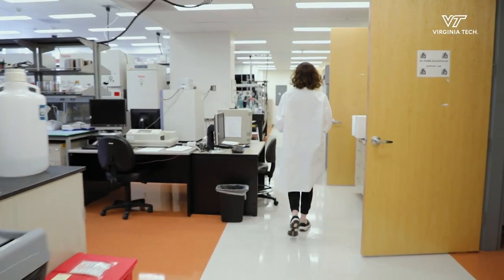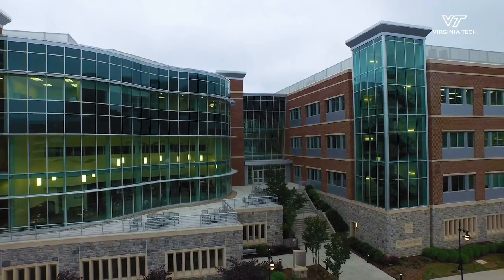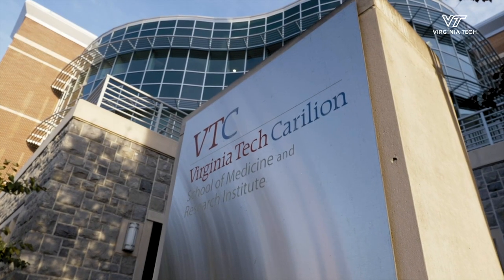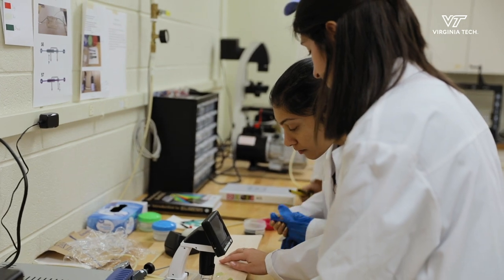I'm really excited to watch the program grow with the new medical school here at Virginia Tech, as well as the initiatives in global community and global learning. These aspects we can build into our curriculum and really give unique opportunities to students that they can't get anywhere else.